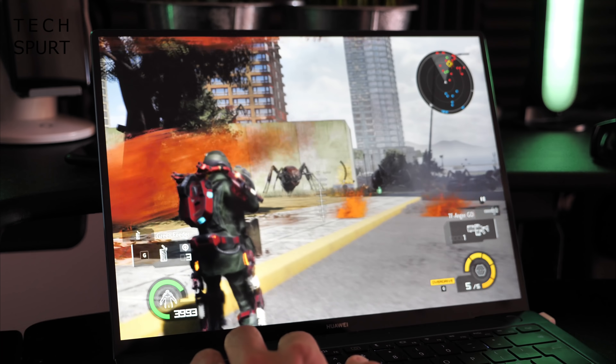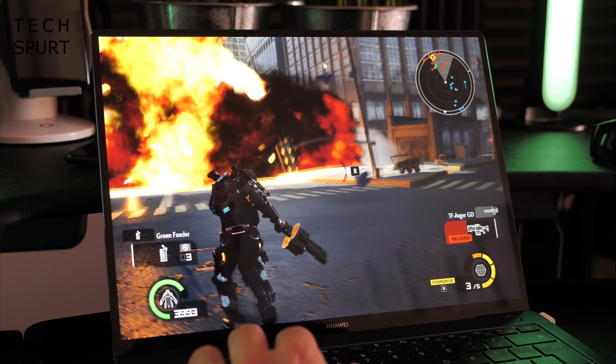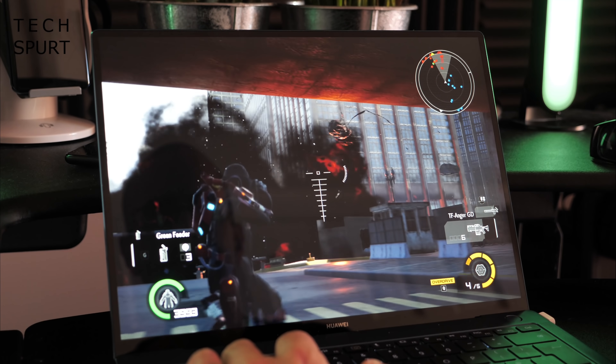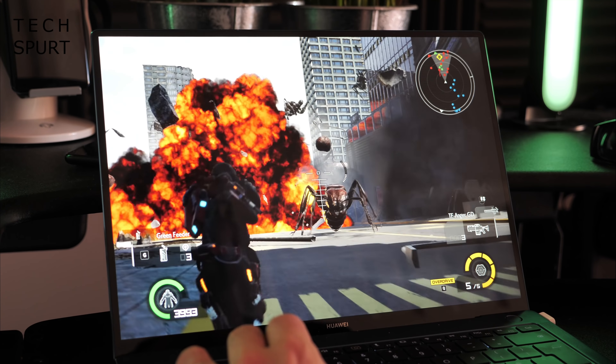Earth Defense Force, for instance, played with a perfect frame rate even with dozens of enemies on screen and skyscrapers literally collapsing all around. The MateBook's fans did an admirable job shunting out all that hot air, although the laptop did start to get rather toasty after just half an hour of gaming, so you'd best not play for too long.